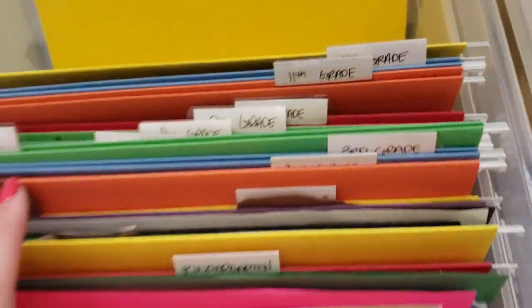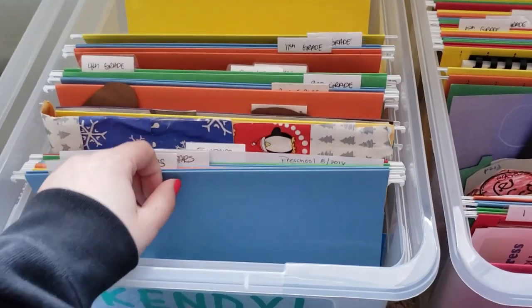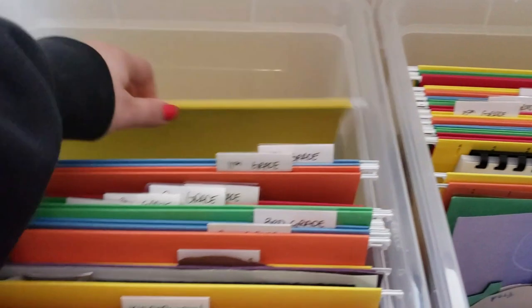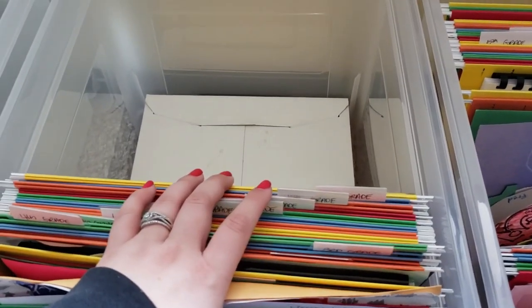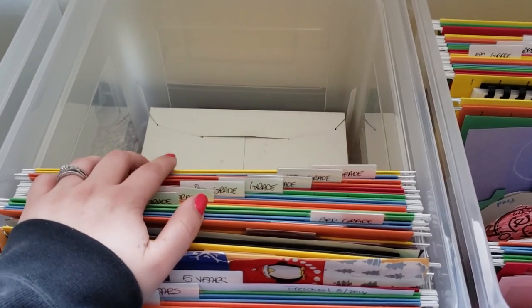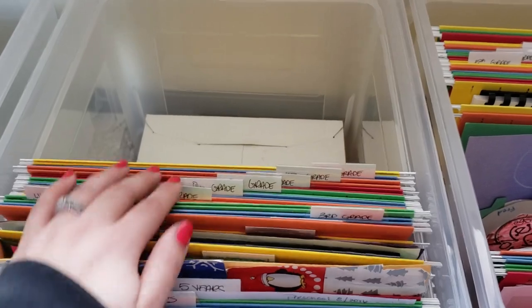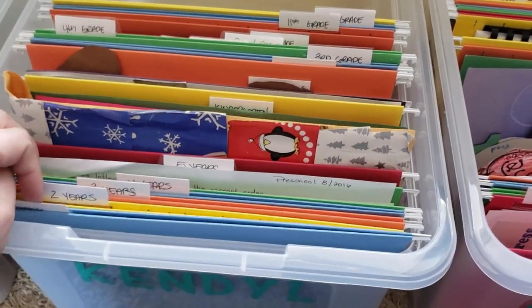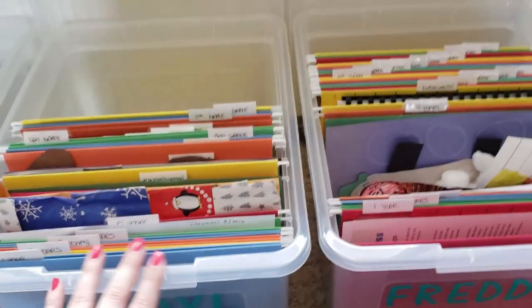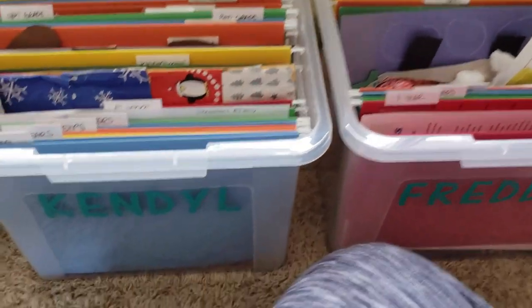Here is Kendall's all done, and Freddy's is all done. We have all these pictures in envelopes and it's kind of making it so they can't go fully down in the tote. I'm trying to decide if I should just take those pictures out and file them separately. I probably should — it would probably be much easier, since they're basically pictures from like three months of age up to five years. I do have the file space for them, so I might have to do that.